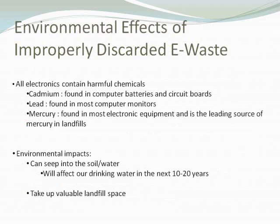Improperly discarded electronic waste, or e-waste, can cause many harmful things for the environment. All electronics contain many harmful chemicals. There's cadmium, which is found in computer batteries and circuit boards; lead, found in most computer monitors, whether CRT or flat screen; and mercury, which is found in most electronic equipment and is the leading source of mercury in landfills. So there are many harmful chemicals in pretty much all electronic devices.